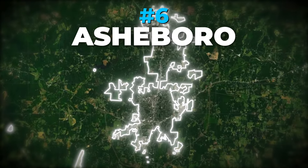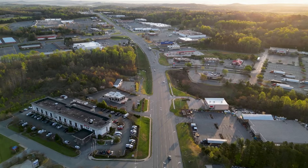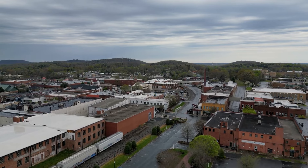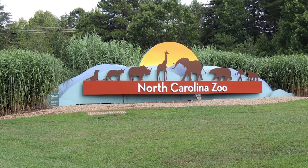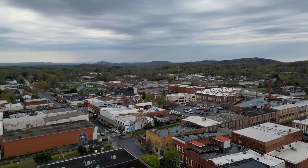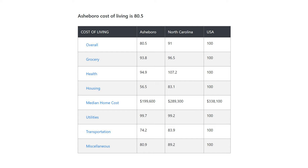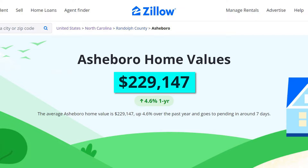Number 6: Asheboro. Asheboro is a great mid-sized town with a population of about 27,000. It's small enough to feel like a town, but not so small that there's nothing to do here. In Asheboro, you can find a quaint downtown area, one of the largest natural habitat zoos in the world, and plenty of other outdoor activities given the nearby mountains and beaches. The cost of living index is 80.5, with groceries, healthcare, housing, transportation, and utilities all being more affordable than the national average. The median rent is $685 and the average home value is just under $230,000.